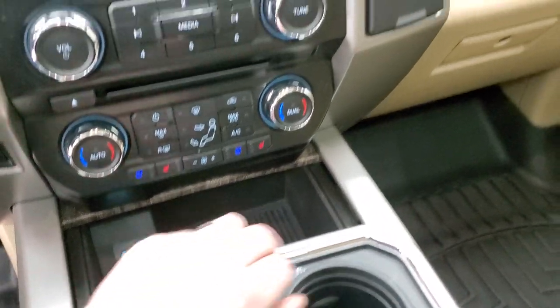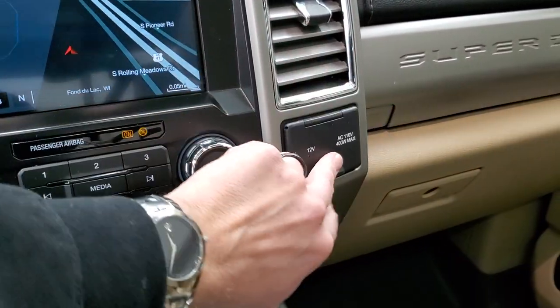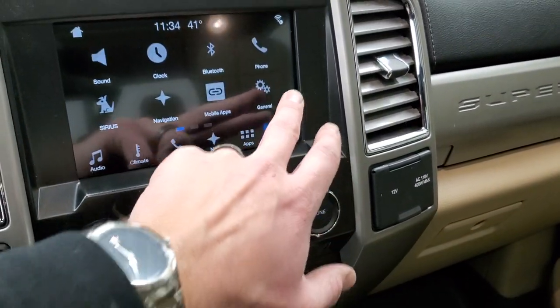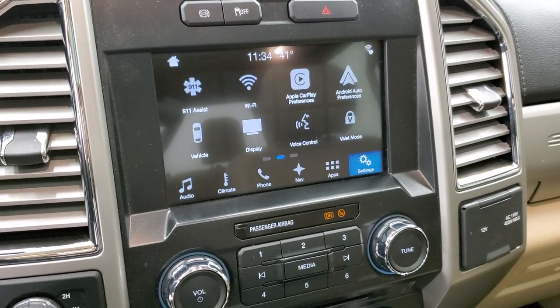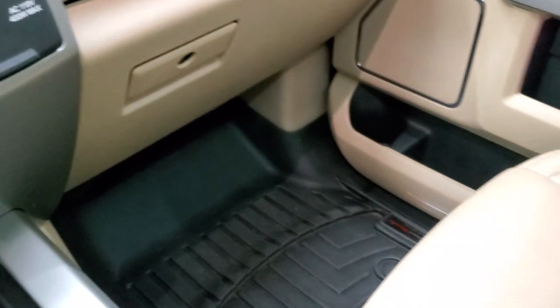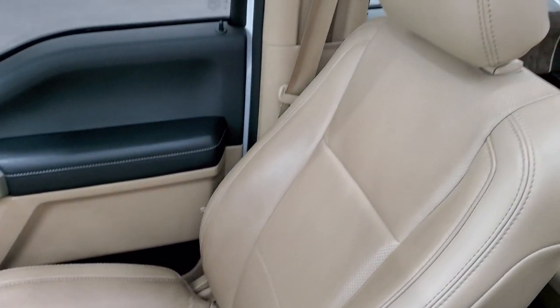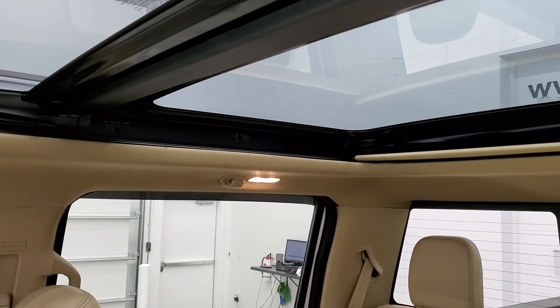You get a storage cubby with two USB plug-ins, a 12-volt power point, and a 110-volt 400-watt max plug-in. You can also do Android Auto and Apple CarPlay on this radio to project your cell phone to the screen — pretty sweet. You get dual glove boxes, and the passenger side floor mat and seat are in excellent condition. This truck also has the panoramic sunroof.